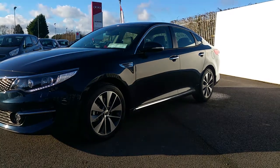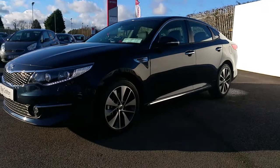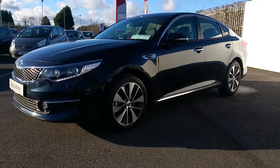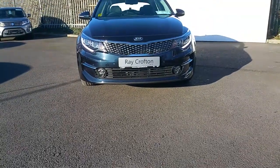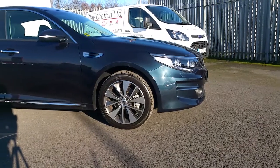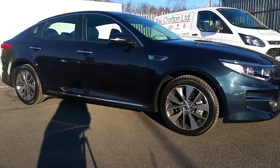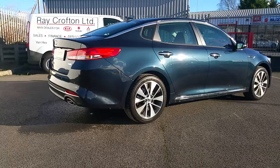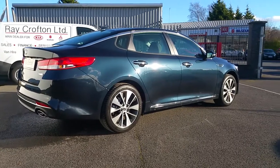Here we have the all-new Kia Optima 1.7 diesel. Road tax 180 euros, front and rear reversing sensors, front fogs, daytime running lights, indicator mirrors, 18 inch alloy wheels, chrome vents — a stunning looking car. This car also comes with a reversing camera and sat nav, to name but a few.